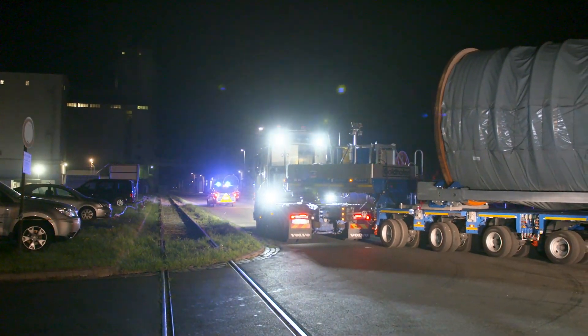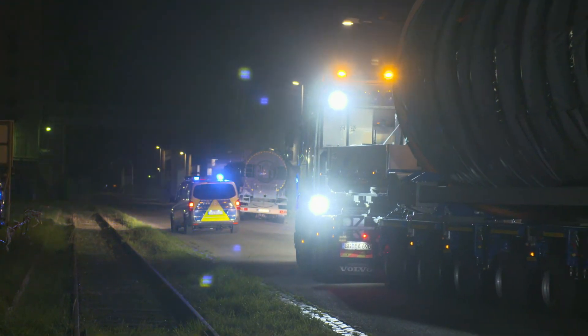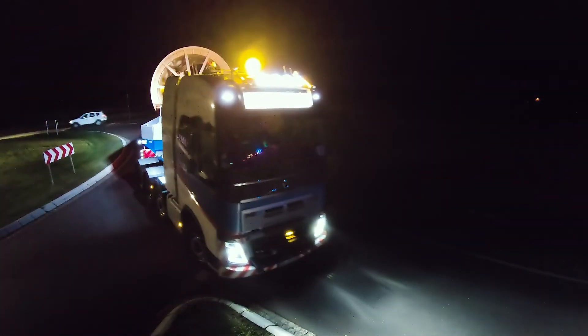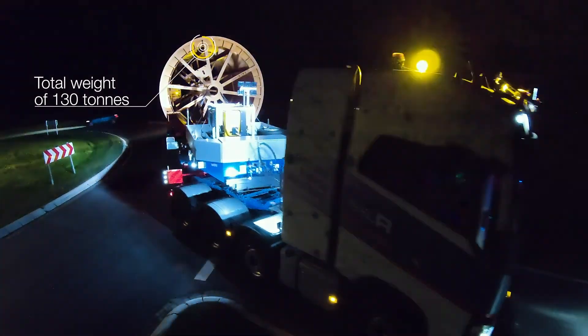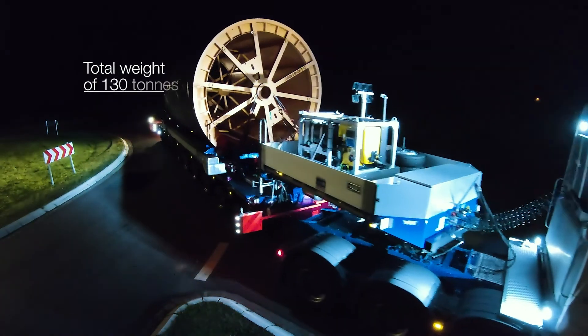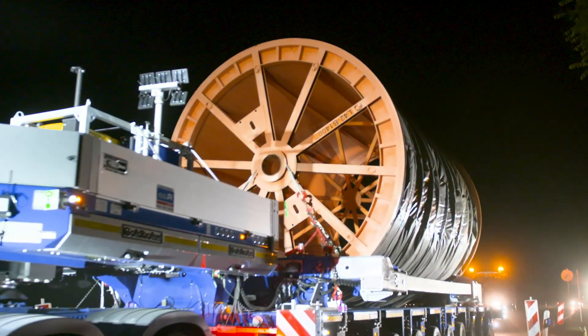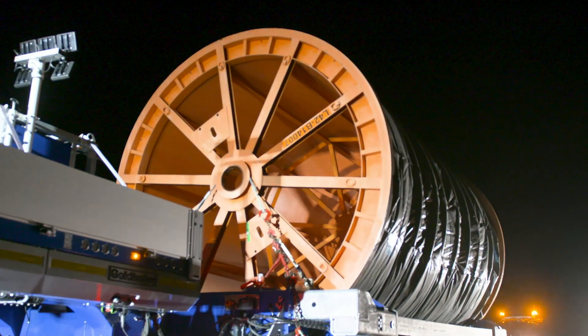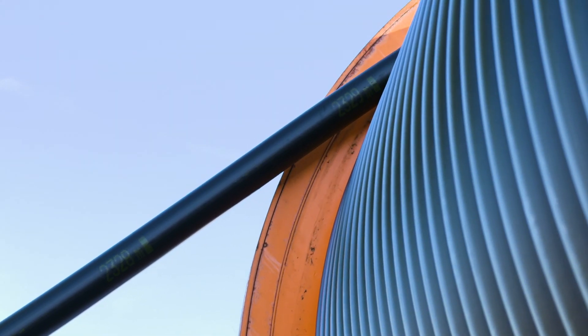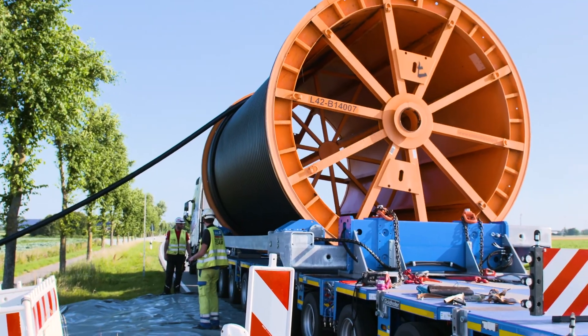Each cable reel weighs about 50 tons and the entire transport weighs in at 130 tons — as much as a blue whale. The total weight is distributed over the many axles of the heavy transport vehicle. Such transports are limited exclusively to paved roads and generally take place at night to minimize the impact on traffic.